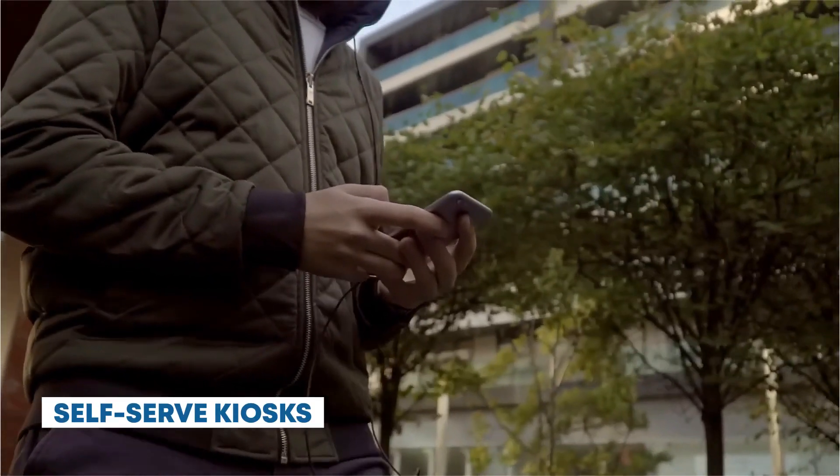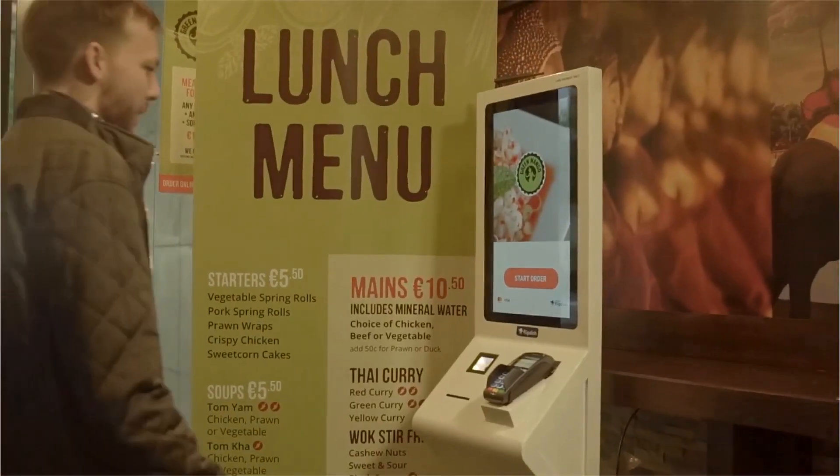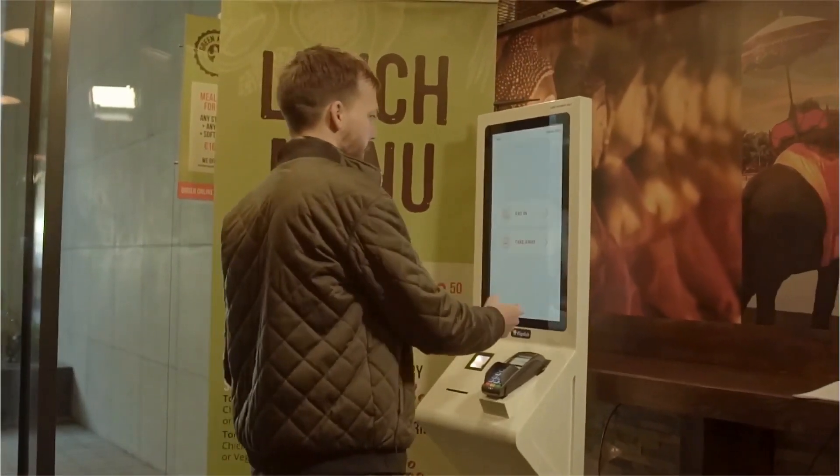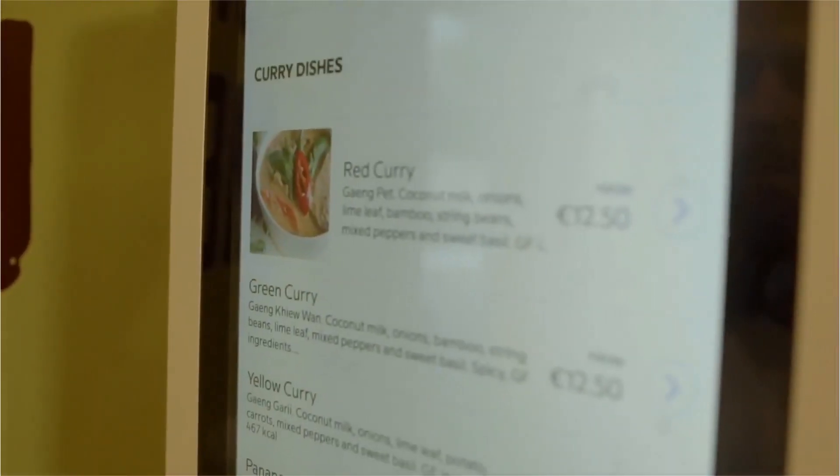Self-serve kiosks. For those who prefer a more hands-on approach, self-serve kiosks allow you to customize your meals such as salads or sandwiches with a few taps on a touchscreen interface. Zivolo provides interactive self-serve kiosk solutions that allow customers to place orders, customize their meals, and complete transactions independently.